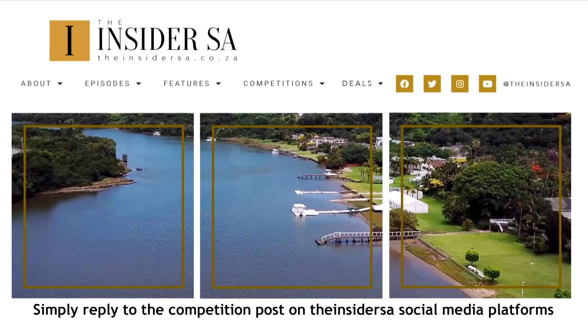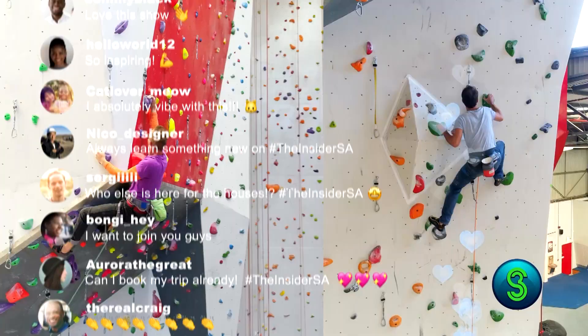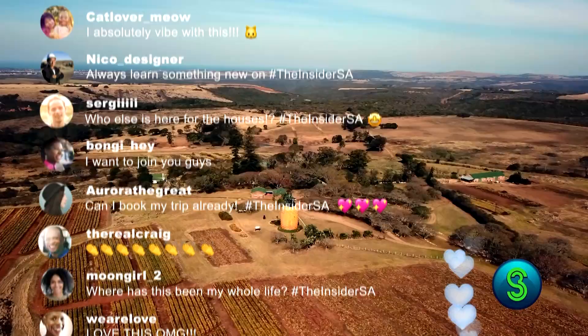Congratulations to last week's winner, Tracey Williams. Get more of the Insider SA online — follow, connect, engage and be inspired to live better with the Insider SA. Watch the show Monday evenings at 6, repeat Saturday at 1 on S3.